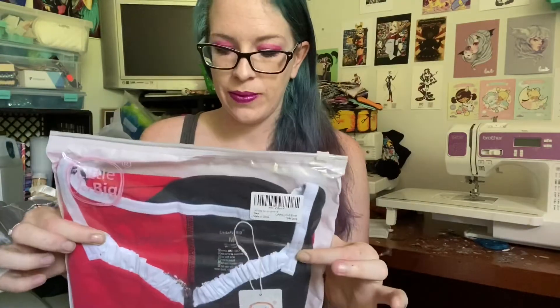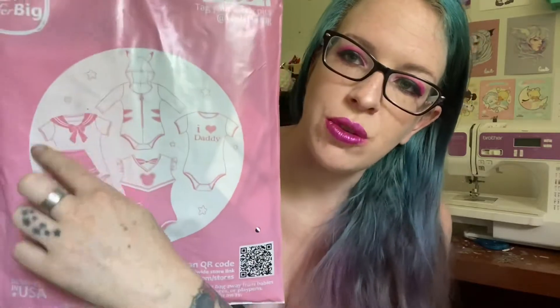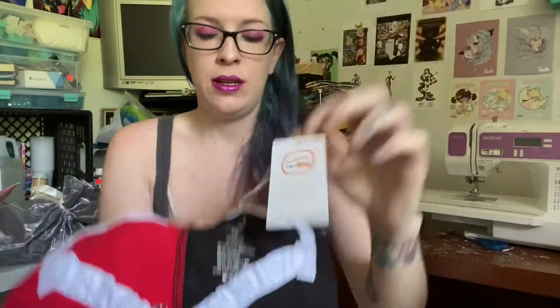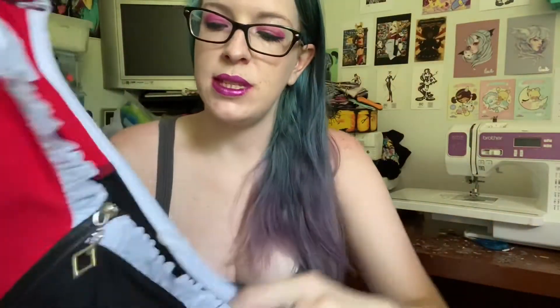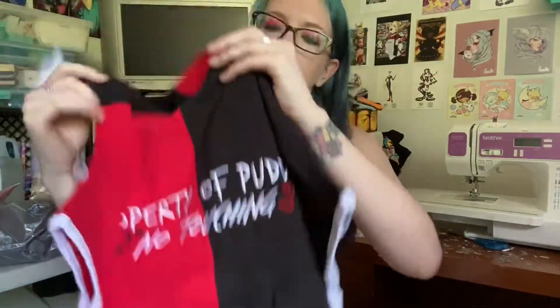If you can't tell, this is Harley Quinn themed. The packaging is really cute — it comes in this resealable baggy. I like to keep these bags to use for wigs. The back of the packaging shows a few different onesie designs: a peachy one, a sailor fit one, a cheerleader one, and the basic onesie. It's a basic Harley-themed onesie with a zipper down the front with a little diamond, little ruffles, poofy cap sleeves with more ruffles, a snap crotch, and on the butt it says 'property of Puddin, no touching,' which I think is adorable.